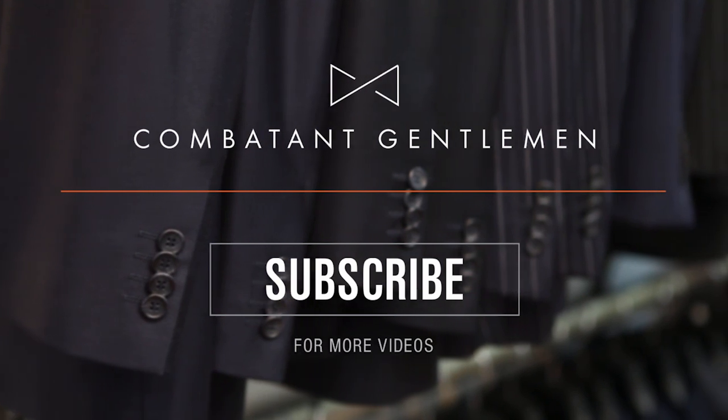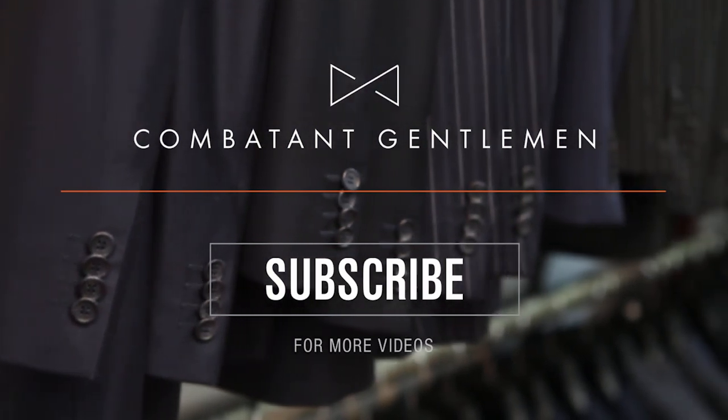As you can see, the cardigan is a piece of clothing every man should have in his wardrobe. Use these looks as inspiration for your own layered styles. As always, thanks for tuning in. Have a question you want answered? Drop it in the comment section below and we'll get right on it. If you want to see more videos like this, hit like and don't forget to subscribe. See you next time.